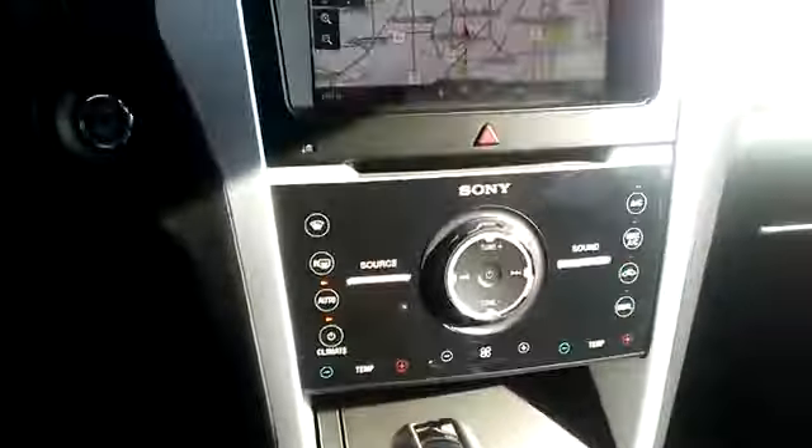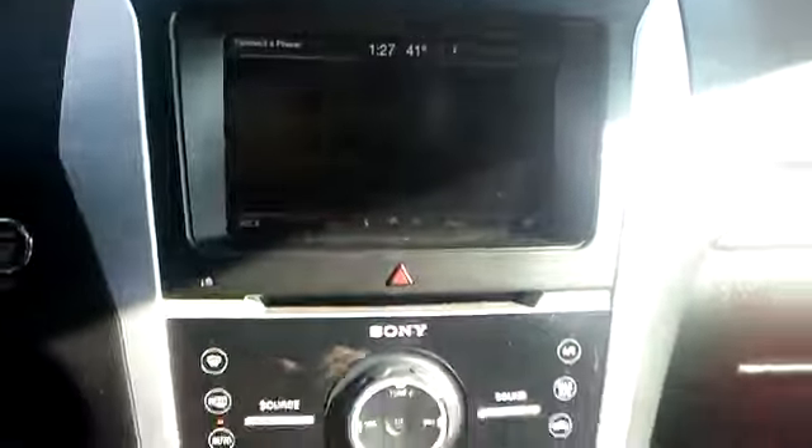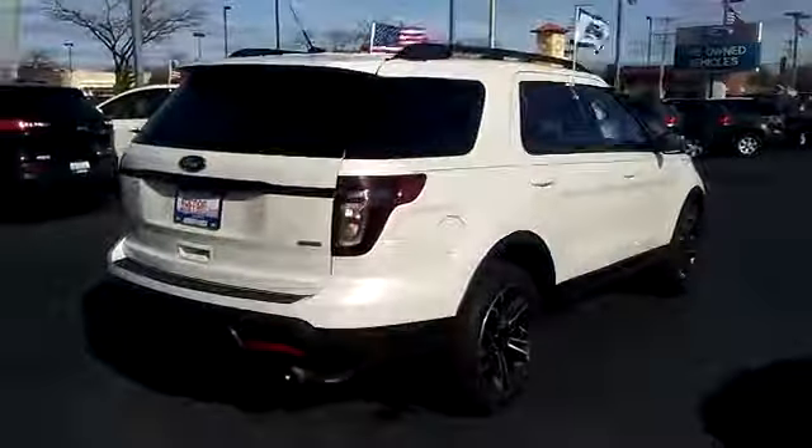Here are some of this vehicle's great options: power lift gate, traction control, navigation system, power passenger seat, air conditioning, dual airbags, power steering, four-wheel disc brakes, voice-activated navigation system.